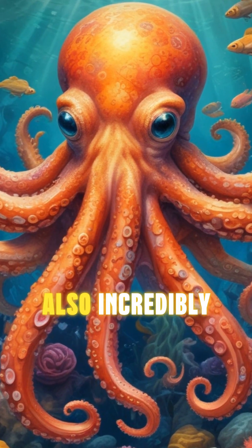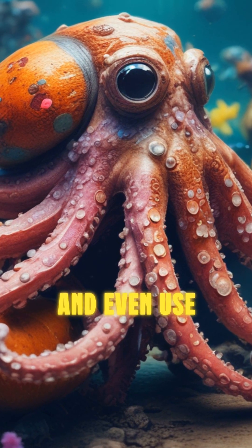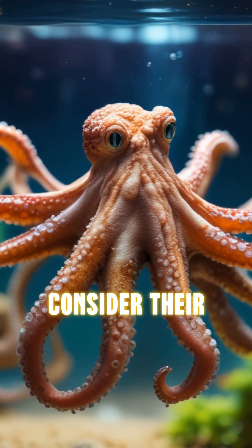Octopuses are also incredibly intelligent. They can solve puzzles, open jars, and even use tools. Some have been observed carrying coconut shells to use as shelters.